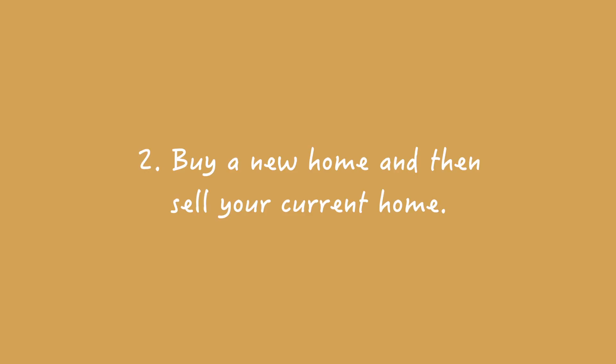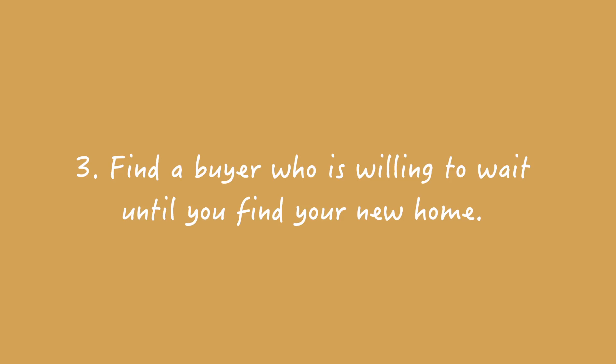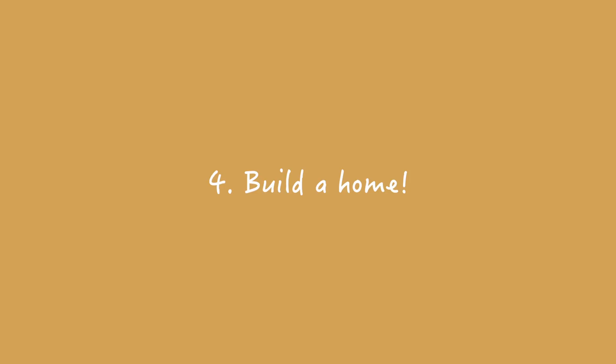Option three: you could find a buyer who's willing to wait until you find the home you want to buy. And option four: you can build a home. This requires a plan to time it all out.